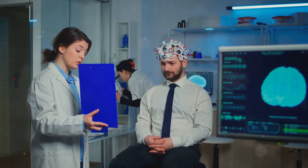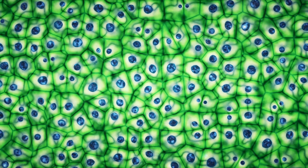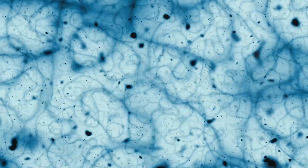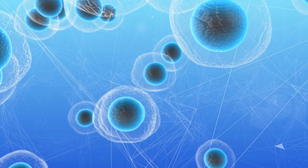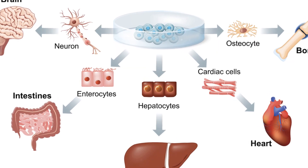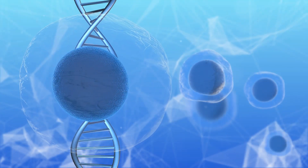Given this, what if there was a way to repair this critical nerve? Enter the world of induced pluripotent stem cells, or iPSCs. These are not your average cells. They're engineered from adult somatic cells, like those from your skin or blood. But here's the twist: these cells are reprogrammed back into an embryonic-like pluripotent state, allowing them to become almost any type of cell in the body.